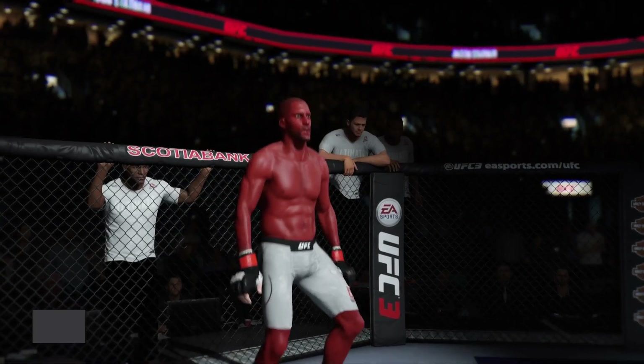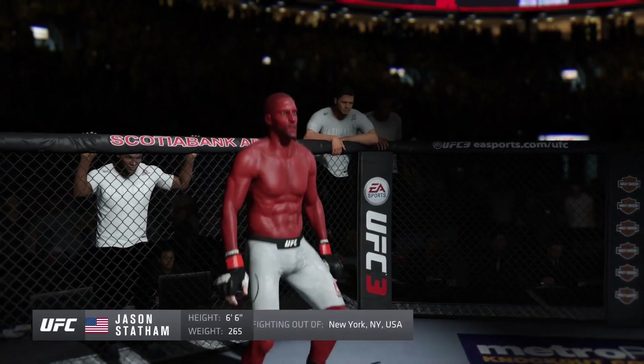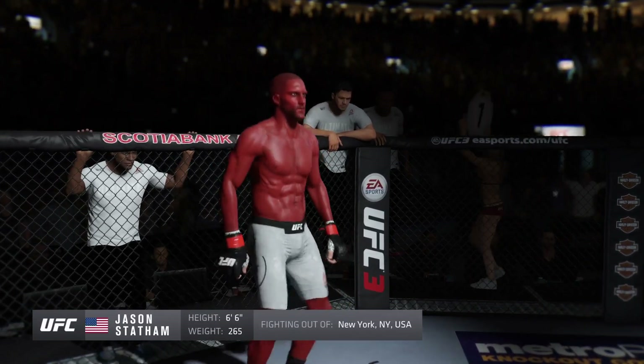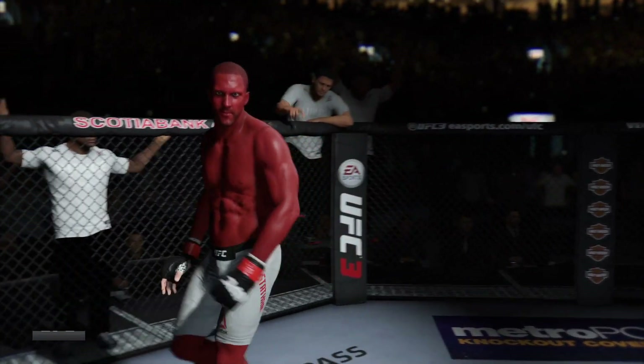And now, his opponent, fighting out of the red corner — a kickboxer making his professional debut here tonight. He stands six feet six inches tall, weighing in at 265 pounds, fighting out of New York, New York — The Doctor!